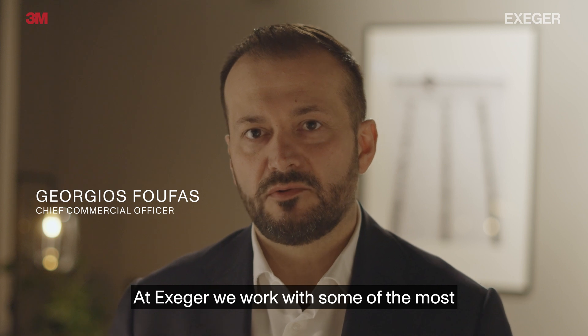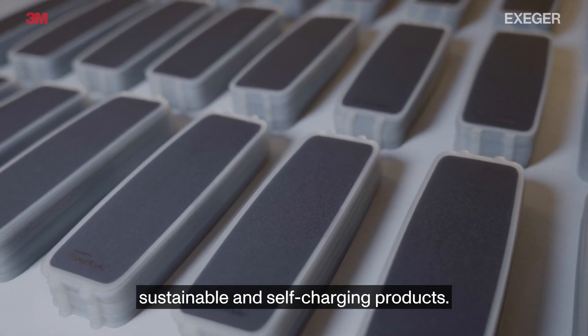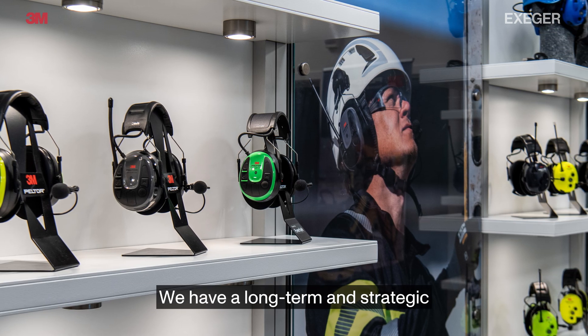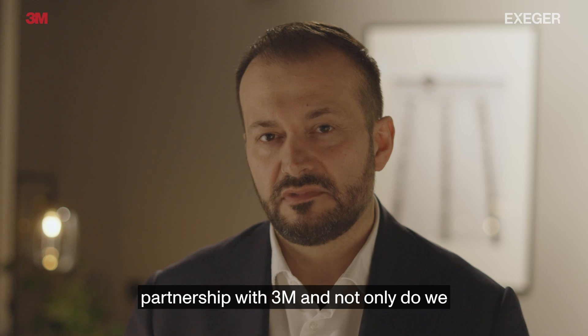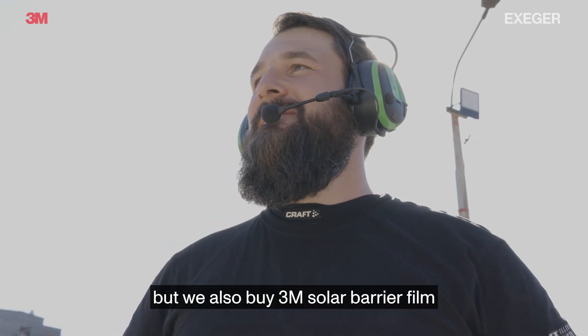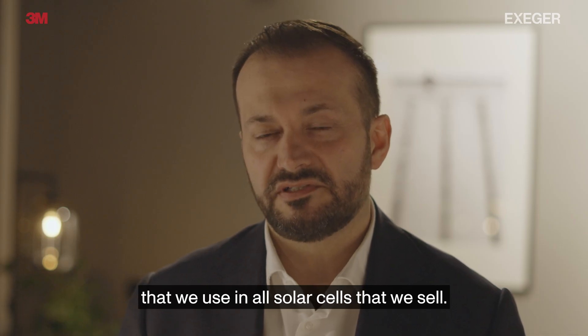At Exeger, we work with some of the most well-known brands in the world, where we together co-develop sustainable and self-charging products. 3M is a leader in this area. We have a long-term and strategic partnership with 3M, and not only do we now have the 3M Peltor here in Protector on the market, but we also buy 3M solar barrier film that we use in all solar cells that we sell.